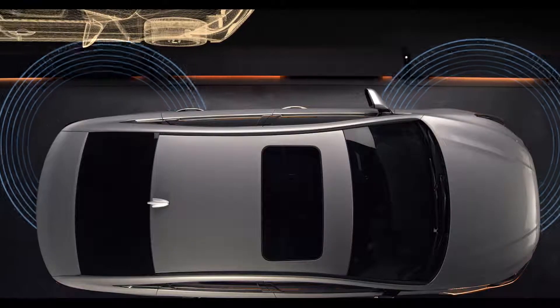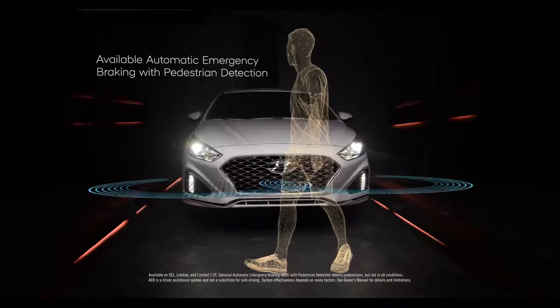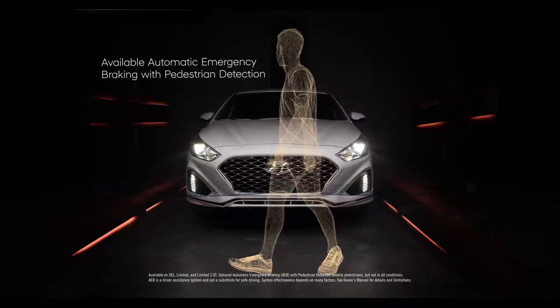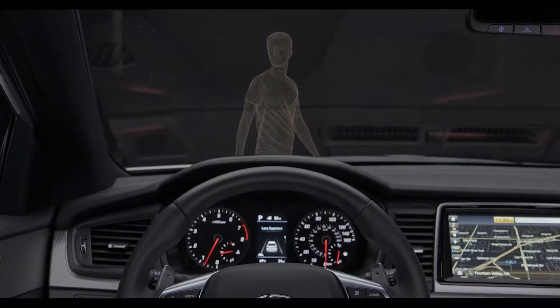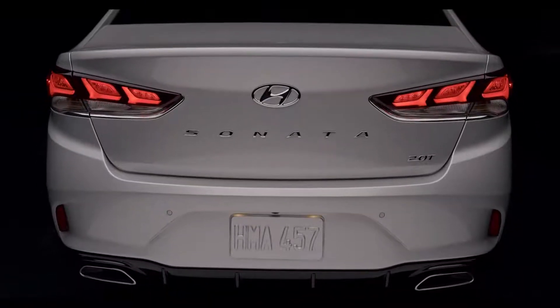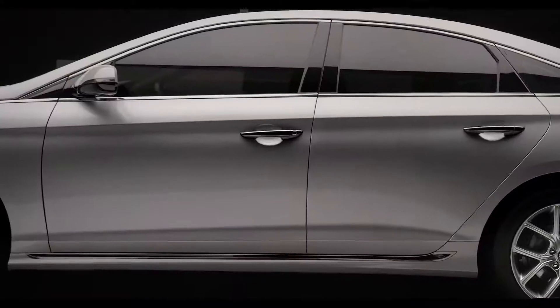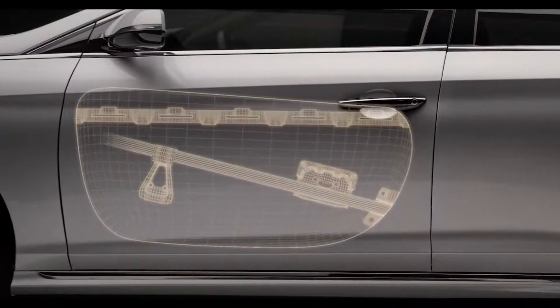To help you stay within your lane, there's available Lane Keep Assist. The available automatic emergency braking with pedestrian detection can help warn the driver of a potential collision ahead, and if the driver doesn't react, the system is designed to automatically apply emergency braking. And in instances of side collisions, we've engineered impact beams into the doors to better protect occupants.